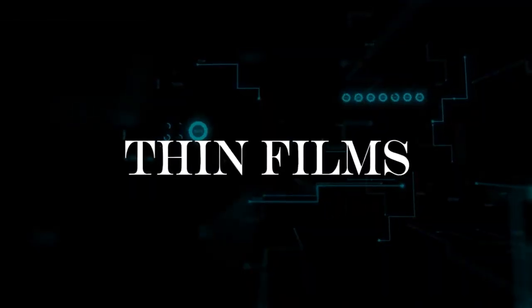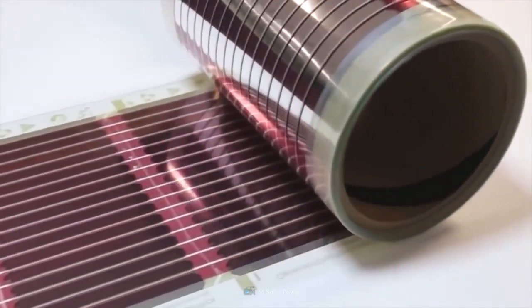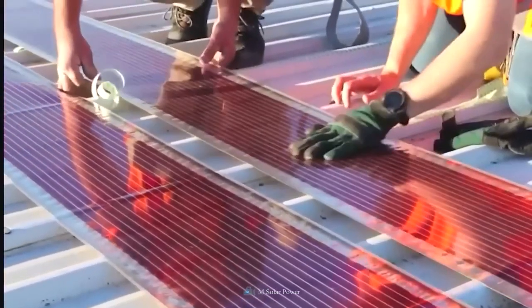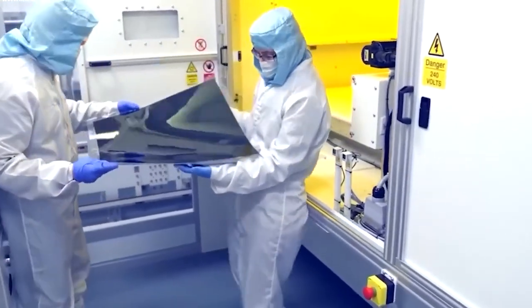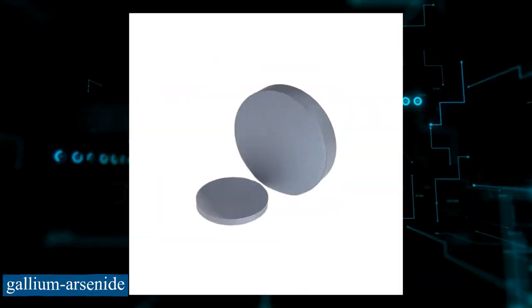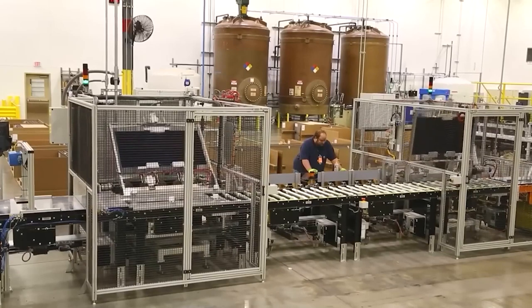Second-generation thin-film solar cells are among the most promising PV technologies because of their slim profile — 350 times smaller light-absorbing layers compared to typical silicon panels. They offer low mass, adaptability, and simplicity of installation. Their typical construction utilizes four different materials: cadmium telluride, amorphous silicon, copper-indium gallium selenide, and gallium arsenide. While cadmium toxicity is a concern with CdTe solar cells,